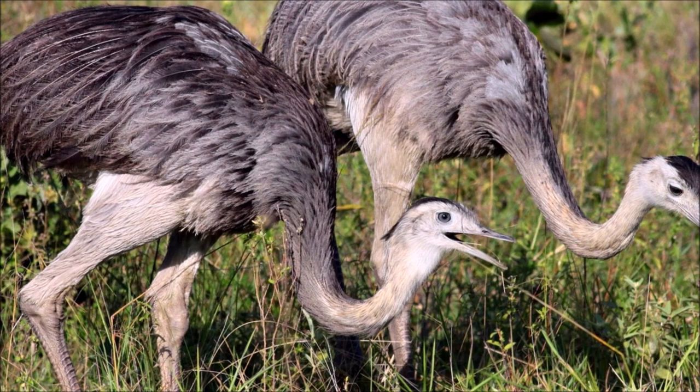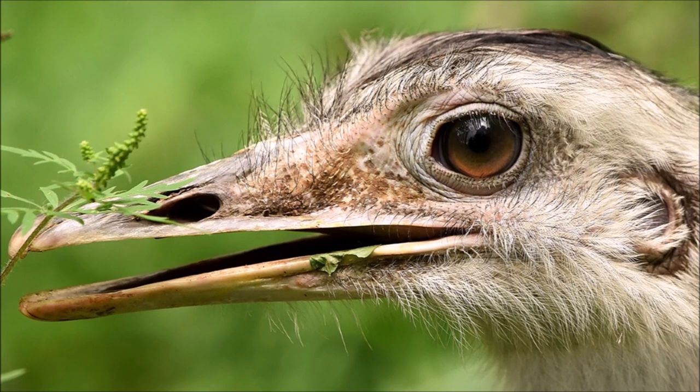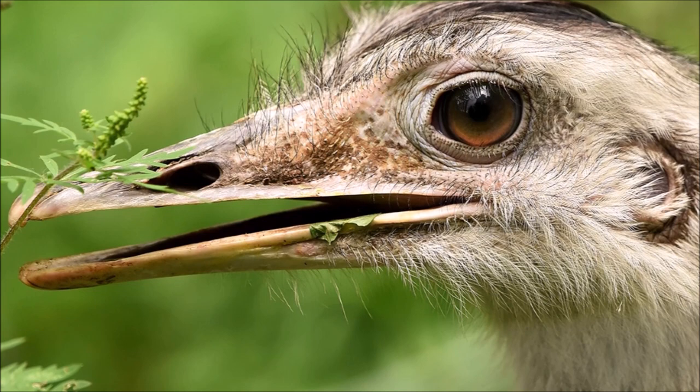They have long legs with three toes on each foot, adapted for running in their grassland habitats. In some regions, greater rheas are kept in captivity for various purposes, including their meat, feathers, and leather. They have been domesticated in certain areas.